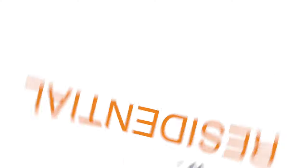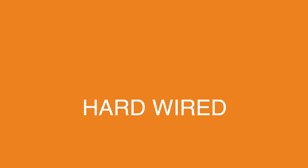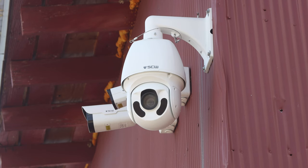Let's recap the three major types of security camera systems. First, you have consumer systems geared to the most common homeowners — these are your wire-free, battery operated cameras. Then we have commercial wired systems, geared to the largest client base from high-end residential to large commercial.